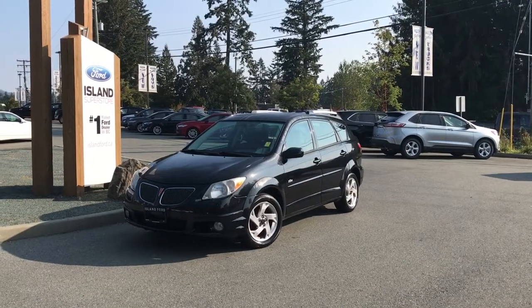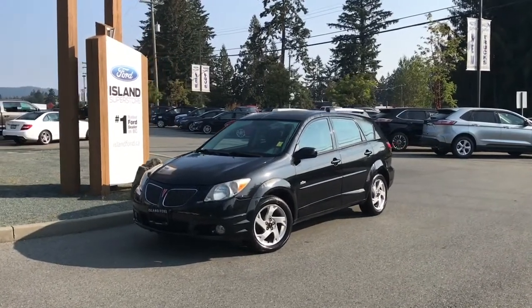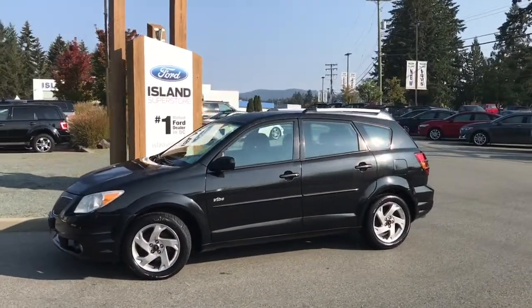Thanks for joining us today at Island Ford Superstore, located on Norcross Road in Duncan BC, off the Trans-Canada Highway. We're in the Cowichan Valley on Vancouver Island, and you can visit us online at islandford.ca for more information and a full description of this vehicle.